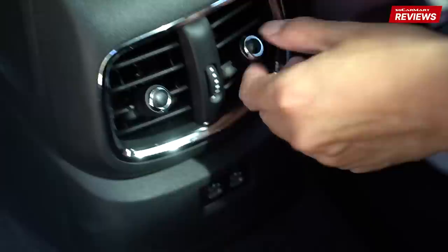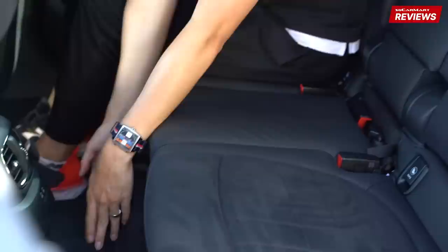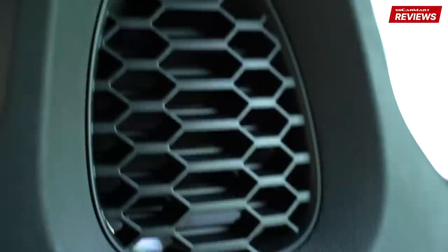Equipment-wise, there are air-con vents, thankfully, but there's no climate control — everything is controlled up front. Then you have two USB-C charging ports and ISOFIX points. For the middle passenger, this is slightly harder, and because of the transmission tunnel, the foot space is not that generous for the middle passenger. But for a 15-20 minute ride, it should be okay. One cool design feature is this honeycomb grille design on the back of the driver and passenger seat.